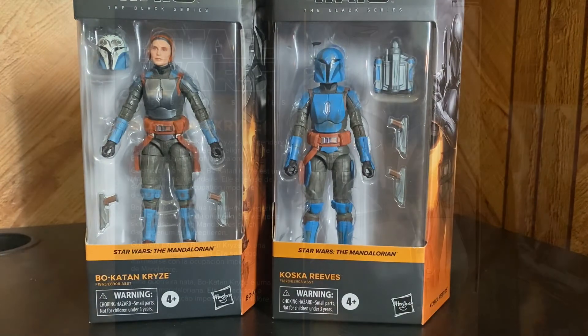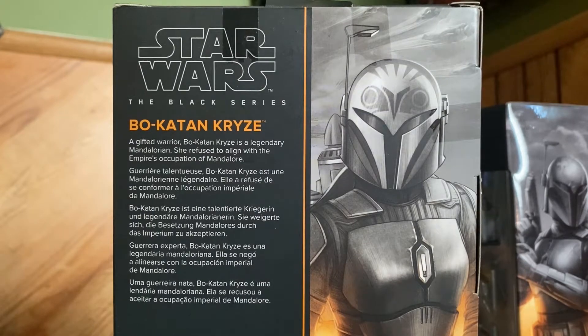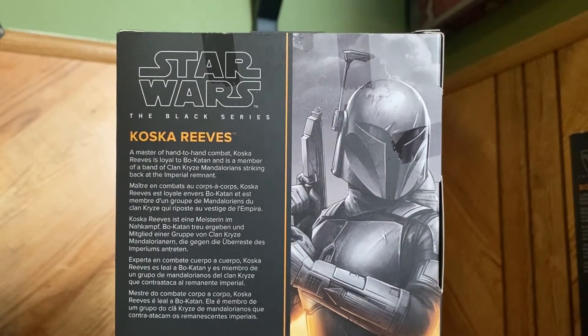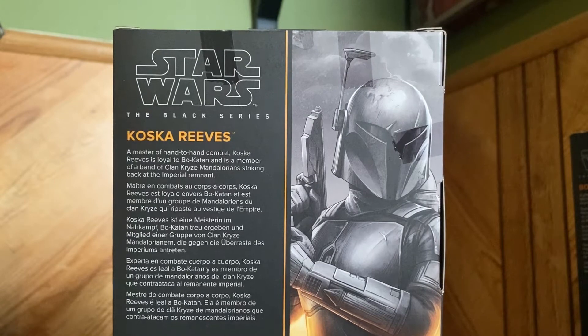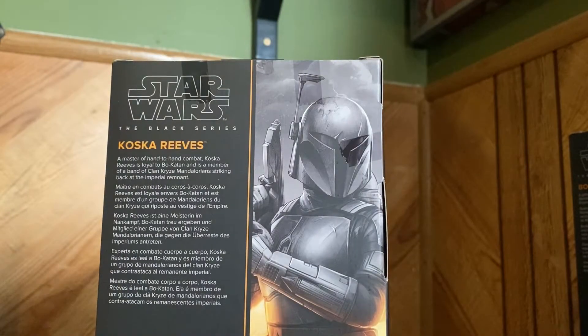Let's get right into it. A gifted warrior, Bo-Katan Kryze is a legendary Mandalorian who refused to align with the empire's occupation of Mandalore. A master of hand-to-hand combat, Koska Reeves is loyal to Bo-Katan and is a member of Clan Kryze, striking back at the imperial remnant. Sounds tight, let's get into the figures.